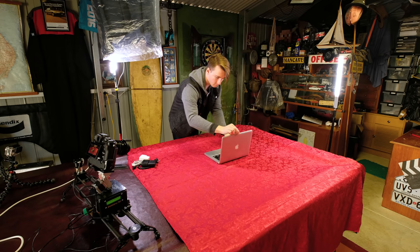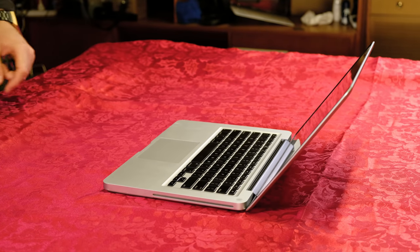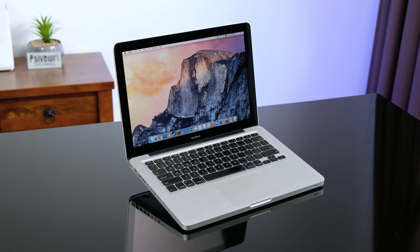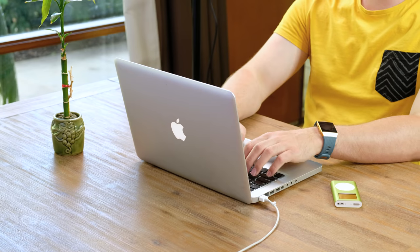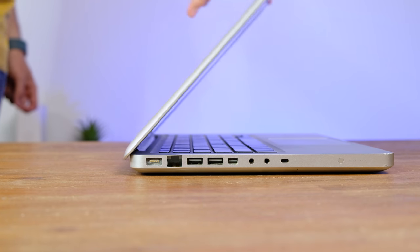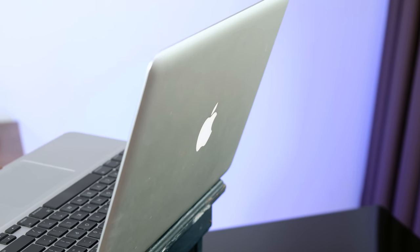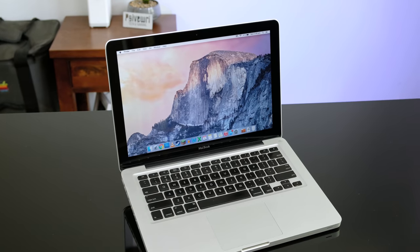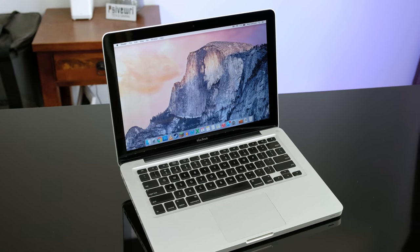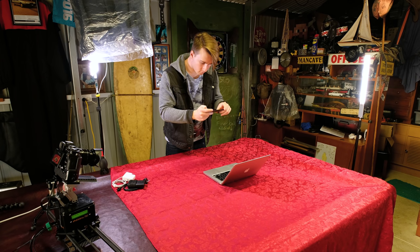The second laptop going up for sale is a 2008 Unibody MacBook. Sadly, the battery in this laptop has finally died. You may recognise this as the $25 MacBook I restored in November of last year. The only change I've made since then is removing the SSD and putting the original mechanical hard drive back in. I'm only including a generic third party charger with this machine, as good second hand genuine Apple chargers are becoming really hard to find at a good price.